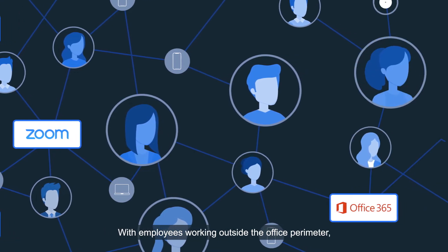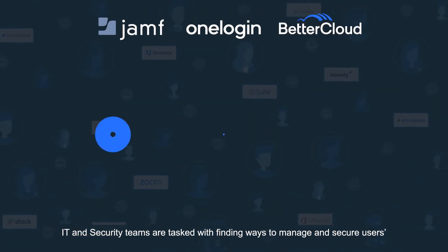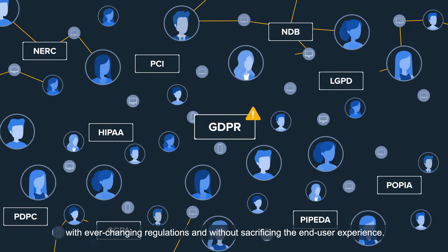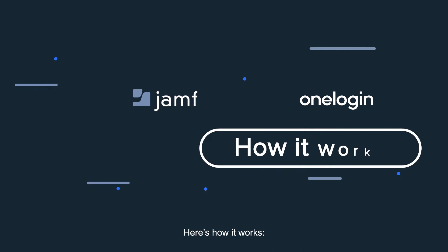With employees working outside the office perimeter, IT and security teams are tasked with finding ways to manage and secure users' devices, identities, and applications while remaining compliant with ever-changing regulations and without sacrificing the end-user experience. Here's how it works.